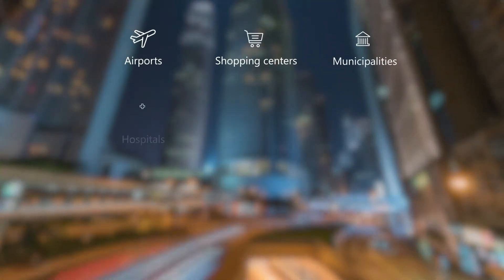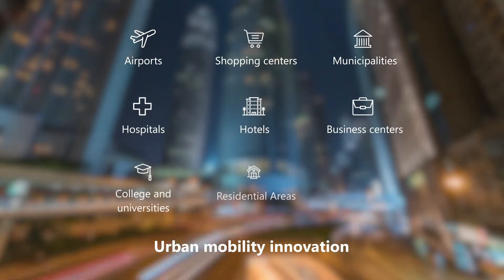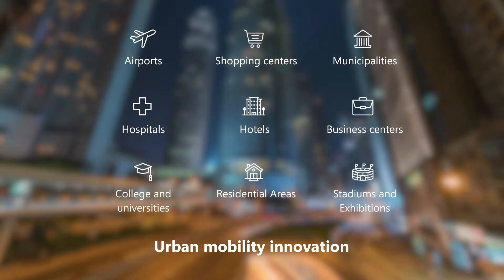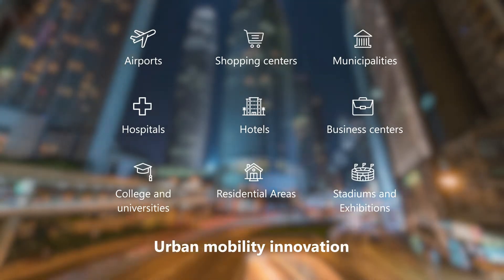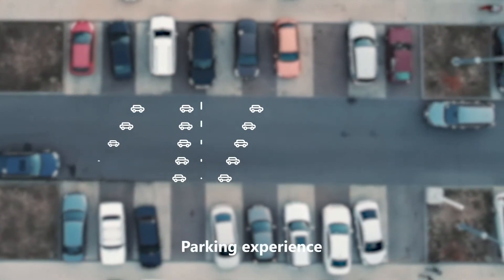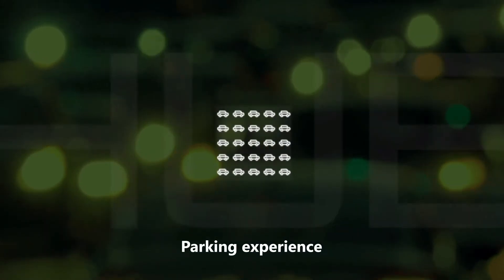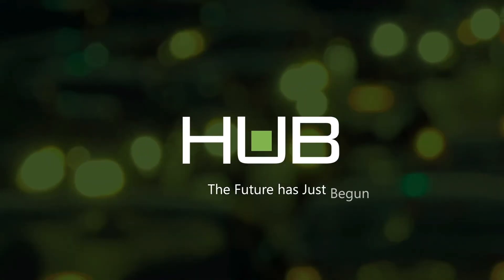Hub Parking Technology has set itself at the forefront of urban mobility innovation. Looking ahead with Jupiter, the parking system is ideally applied in a wide spectrum of high-traffic environments, where access might peak unexpectedly, but a smooth parking experience is always guaranteed to customers. With Hub's Jupiter, the future has just begun.